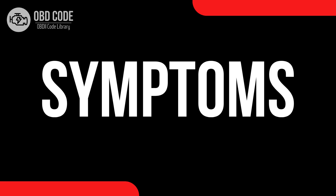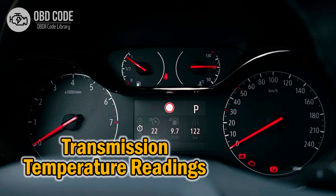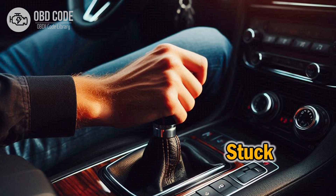Code symptoms P2068: 1. Illumination of the check engine light (CEL) or malfunction indicator lamp (MIL). 2. Inaccurate or erratic fuel gauge readings, often showing a higher than actual fuel level. 3. Fuel gauge stuck on full, even when the tank is not fully filled.